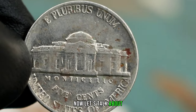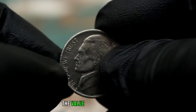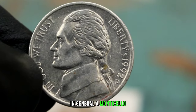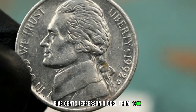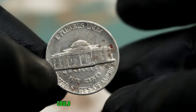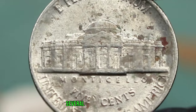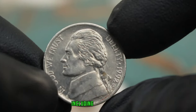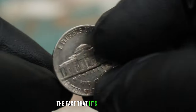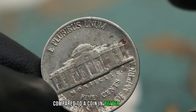Now let's talk about the value of this coin in today's market. Due to its rarity and unique condition, the value can vary. In general, a Monticello five cents Jefferson Nickel from 1992 with a D-Mint Mark in average circulated condition could be worth anywhere from $3.00 to $4.50. Several factors can affect the value, including its condition, rarity, and current demand in the market. The dirty condition might lower its value slightly compared to a coin in better condition.